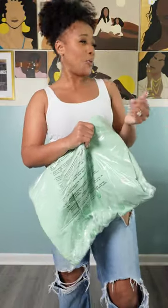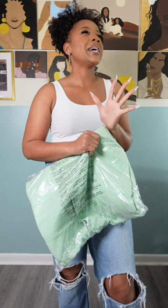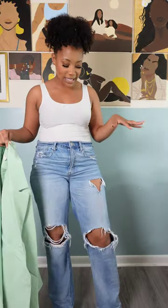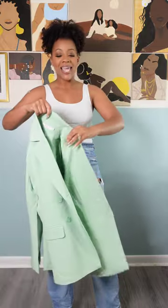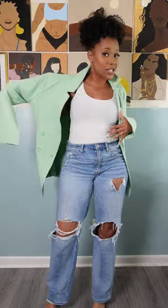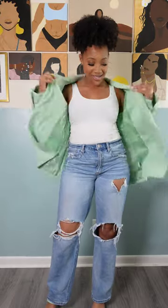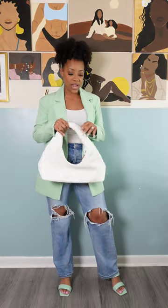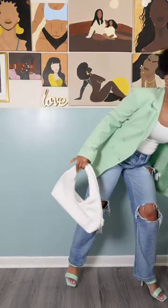I also picked up the matching blazer to go with it, because again those blazers have me in a choke hold right now. I'm just wearing a basic white tee and some all-American jeans, and I'm gonna test this out because a blazer can literally take a basic t-shirt and jeans and turn it into a whole outfit.